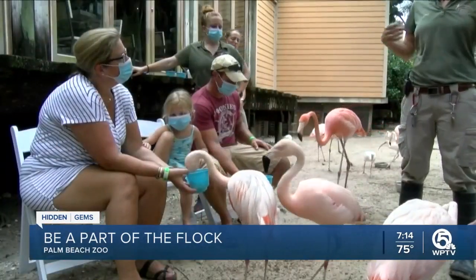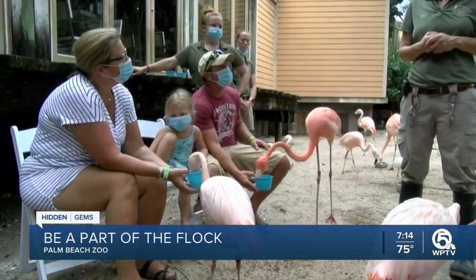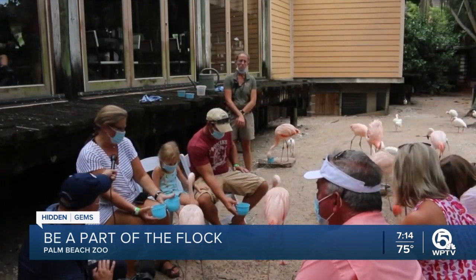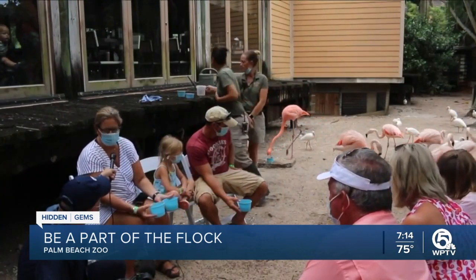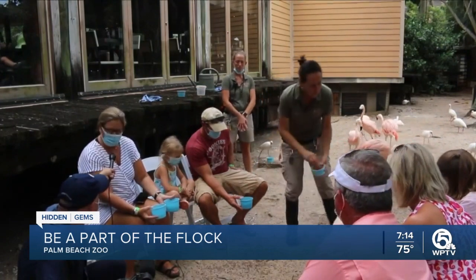Her daughter became enamored with flamingos while in lockdown during the pandemic and watched a live feed of two flamingos in the Keys. They'd watch live every morning, and flamingos kind of became her thing. Nicole recommends the experience: "Everyone has been super friendly, and how often do you get to have hands-on experience with a flamingo? It's amazing."